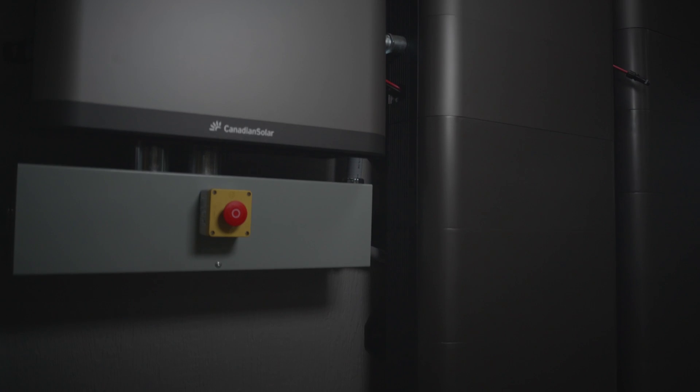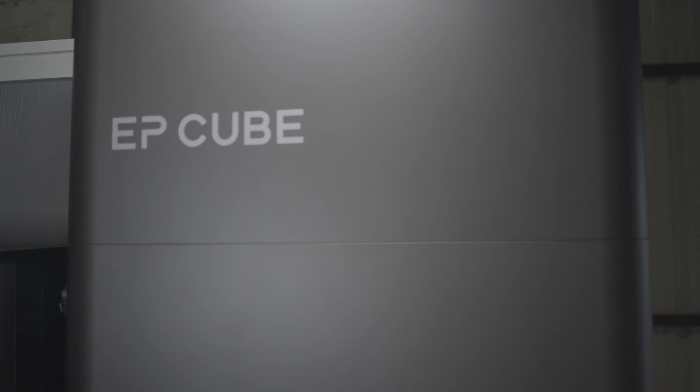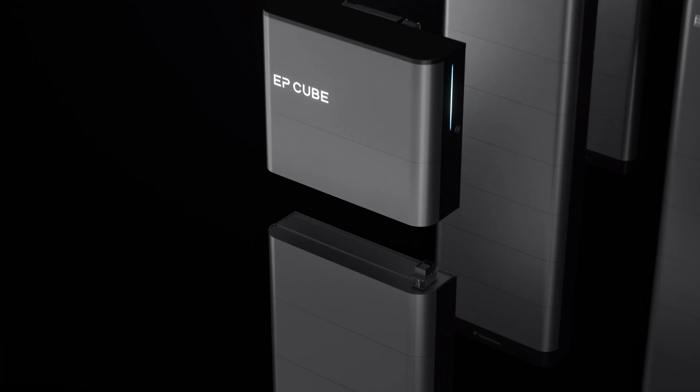Revolutionize the way you power your life with the EP-Cube, a compact, efficient, all-in-one solution that's taking the solar world by storm. Each component of the EP-Cube is lightweight and interconnected. This saves you time, money, and manpower.